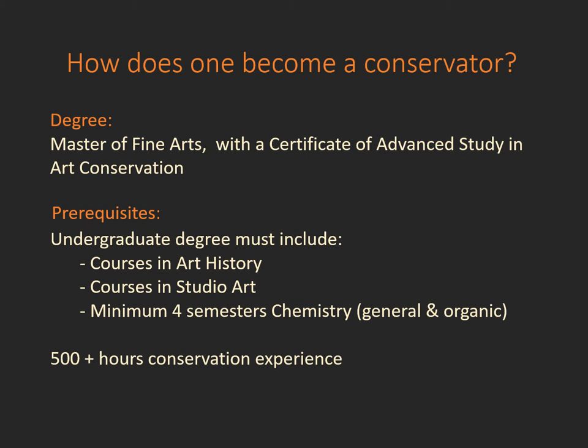Conservators hold a master's degree in fine arts with a certificate of advanced study in art conservation. Prerequisites for the master's programs are a combination of art history, studio art, a minimum of four semesters of chemistry, and an extensive number of hours working in a conservation lab to gain the experience and understanding of what the field is all about.